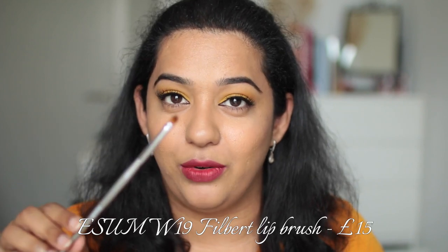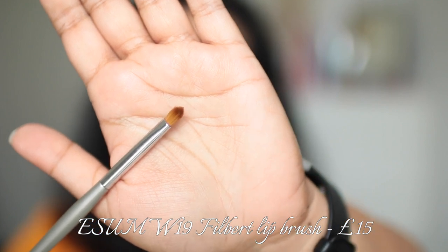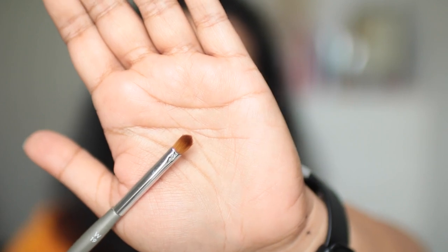Next up is one of my multi-purpose brushes — the eSIM W19. It's fatter than the My Kitco brush but smaller, and it comes to a nice tip. This is called the Filbert lip brush and retails for $18 in the US or £15 in the UK. It's made of sable hair and each brush is handmade. I love this brush especially when my client has thinner lips — it can get to the corners, and you can also use it on its side for particularly thin lips.